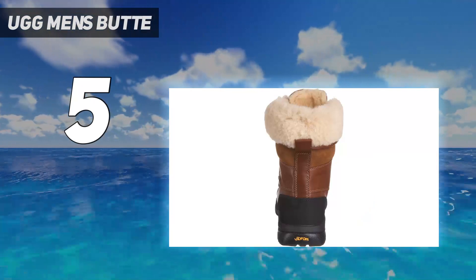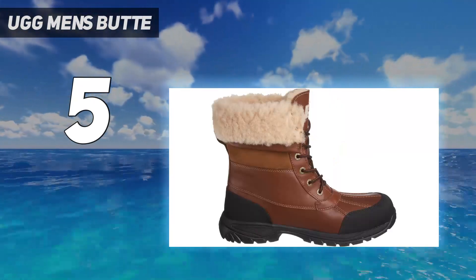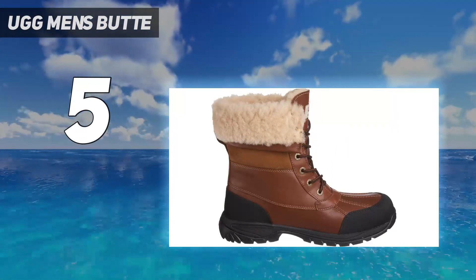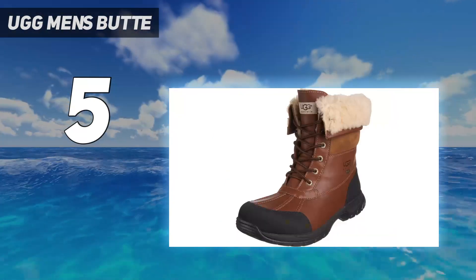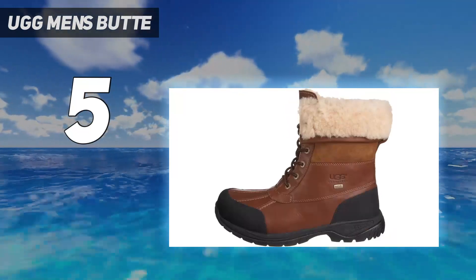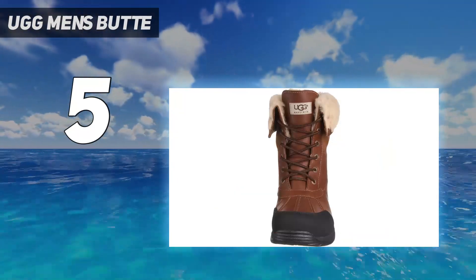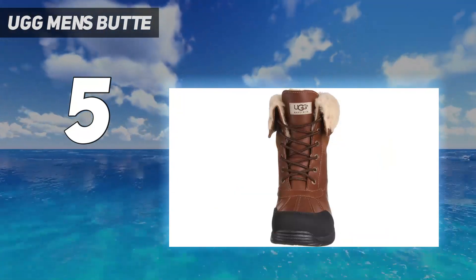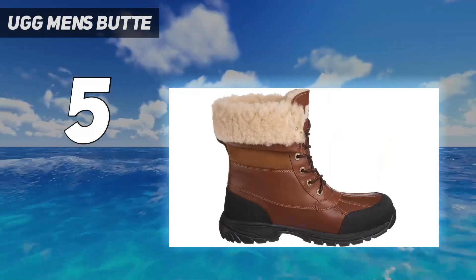The lightweight nature of the Butte means it isn't as warm as others, but it is still warm enough for winter days in most places. Although water begins to seep into the boot at a submersion depth of 6.5 inches, we rarely found puddles that deep in real life. Overall, these boots perform well and will be suitable for most users, and the style is some of the best on the market. Only users with specific extreme cold or water resistance needs will need to look elsewhere.